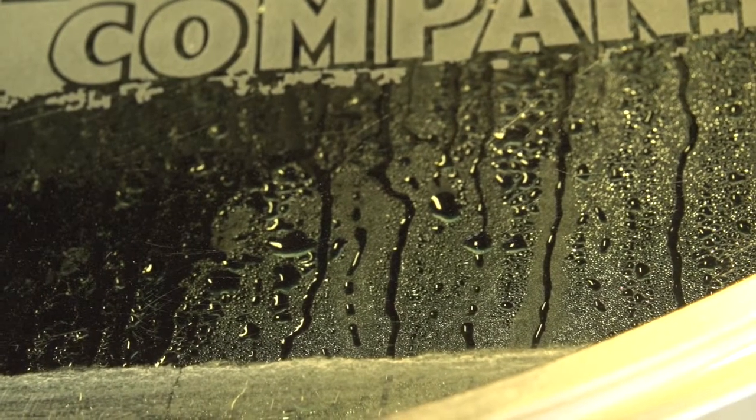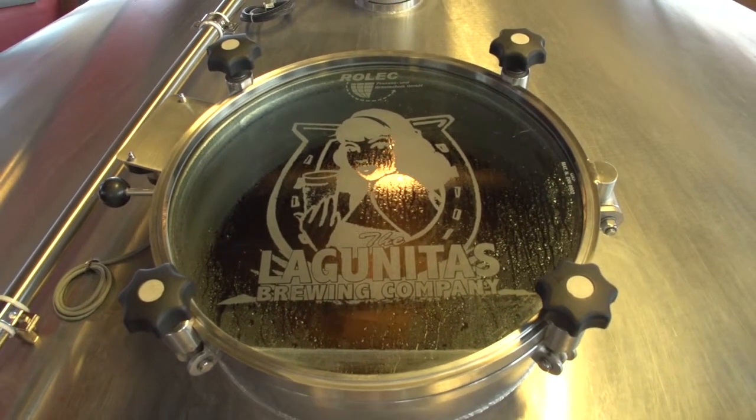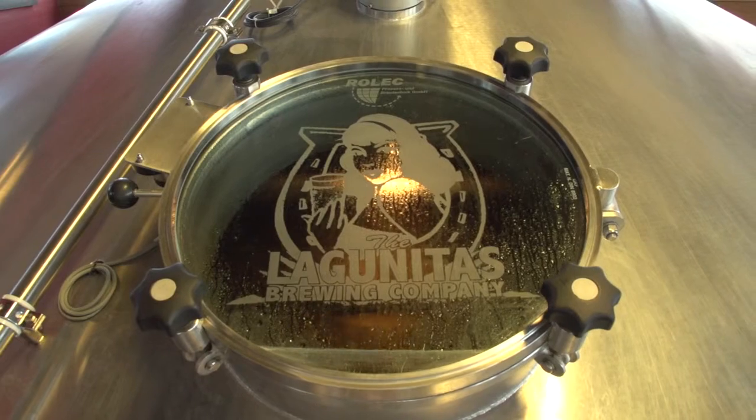We're extracting the goodies out of the grain into the liquid, and we're making what's called sweet wort. Then we pump the whole slurry over to the lauter tun, which I'm standing below right now. It's the biggest vessel in the brew house — 27 feet across. It's basically the strainer, the wort separator. We try to get all the liquid off the grain and leave the grain behind so we can send that out to feed some dairy cows.